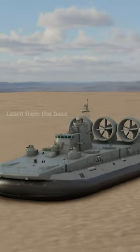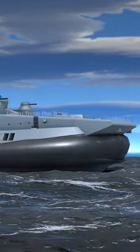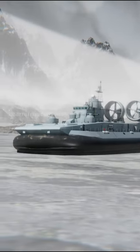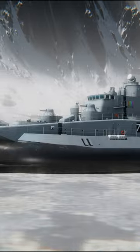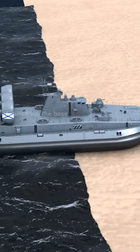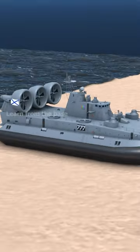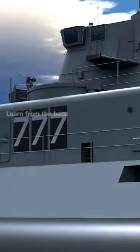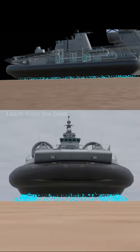This machine defies all conventional rules as it effortlessly navigates some of the most challenging terrains on Earth — from polar ice to the rapids of the Amazon, both overland and water. Introducing the ultimate frictionless floating marvel: the incredible hovercraft, also referred to as an air cushion vehicle or ACV.